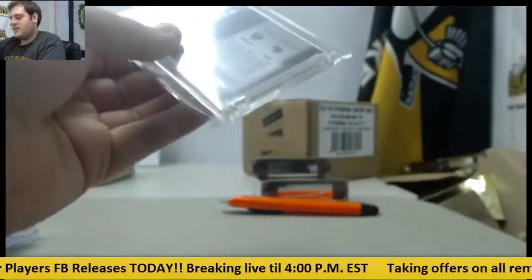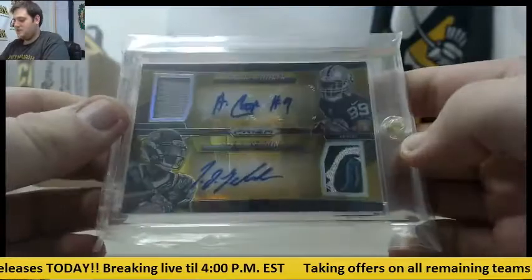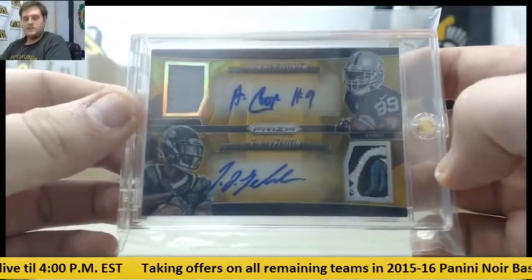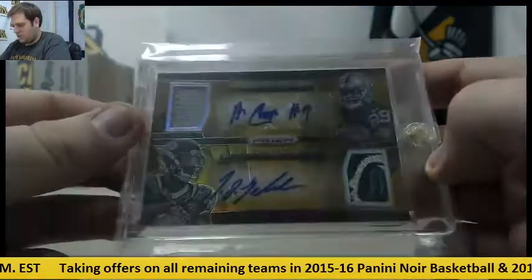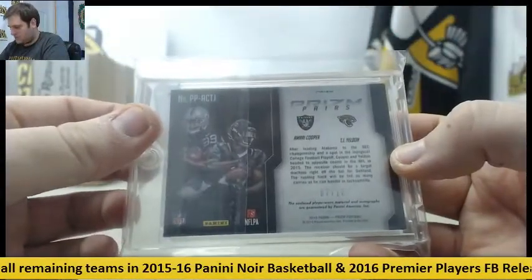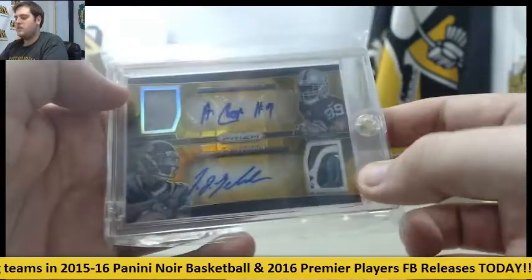Christmas in July. 7 to 10 — how about this: Amari Cooper and TJ Yeldon dual patch auto. 7 to 10, Amari Cooper and TJ Yeldon dual patch auto from 2015 Panini Prizm. Yeldon and Cooper, dual patch auto.